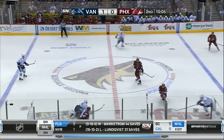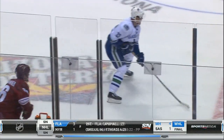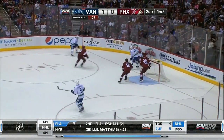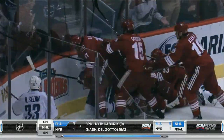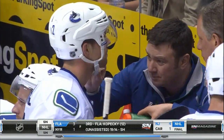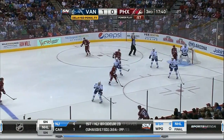Both Sedins getting banged around still in the second. Henrik drilled by Rob Klinkhammer — he laid the Klinkhammer on Henrik. Late second, Alex Edler drills Smith behind the net. A brouhaha ensues, as you would expect. Edler would get a five-minute major for charging. This is just my opinion — I thought he was trying to avoid Smith. After a rough second, Dan Hamm was getting repairs and having blood cleaned off his jersey. It stayed 1-0 after two.